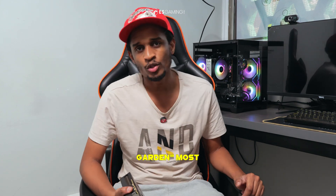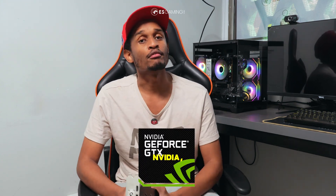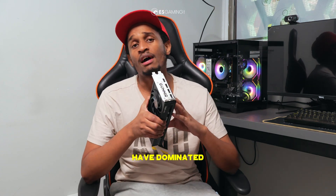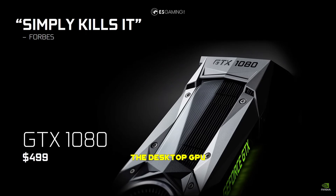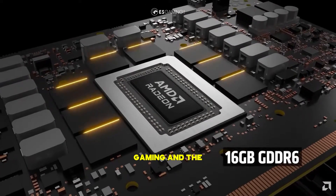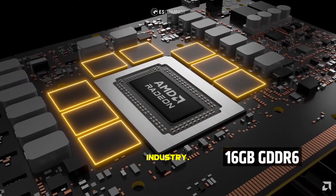When you hear the term graphics card, most people immediately think of NVIDIA and AMD. For years, these two companies have dominated the desktop GPU market, creating a duopoly that has shaped gaming and the creative industry.